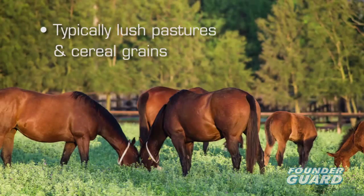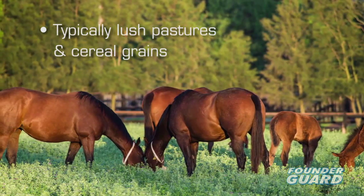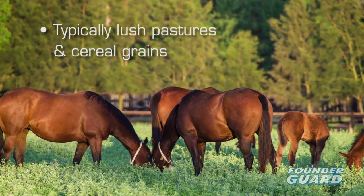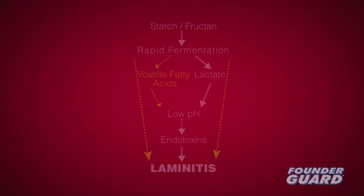Since mammals have no enzyme to digest the sugar fructan, it passes undigested into the hindgut. Or with excessive grain consumption, undigested carbohydrate overflows into the hindgut. Rapid fermentation occurs, leading to bacteria imbalance, increase in volatile fatty acid, a drop in pH, and increased lactate levels. The resulting toxins entering the bloodstream are thought to damage the laminae.